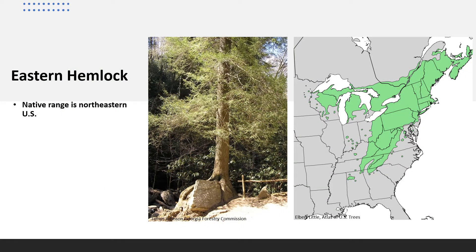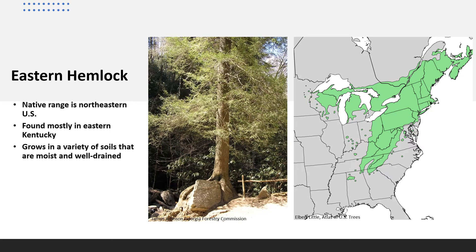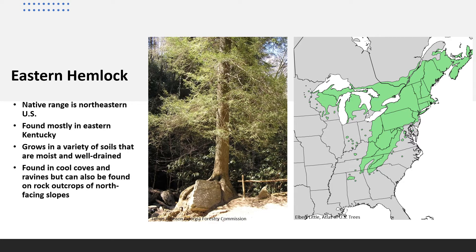Eastern Hemlock's native range includes the southern border of Canada, to Nova Scotia, into New England, into the Mid-Atlantic and Lake states, and south into the Appalachian Mountains in northern Georgia, and west into Indiana and western Kentucky with small pockets. In our state, it is found mostly in the east. Eastern Hemlock grows on a variety of soils that are moist and well-drained. It is typically found in cool coves and ravines, but can also be found on rock outcrops of north-facing slopes.